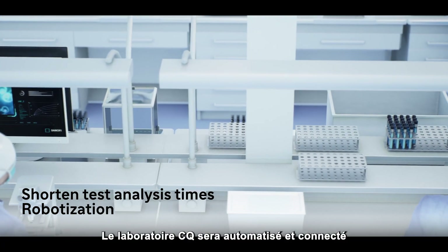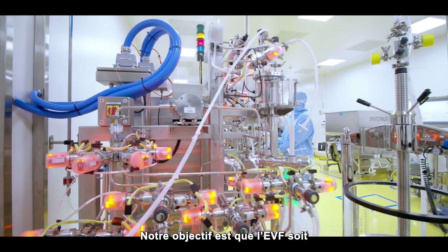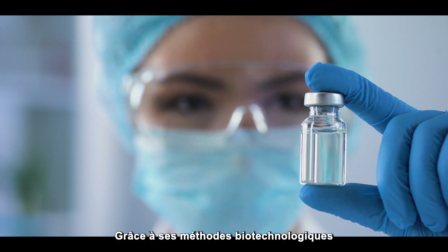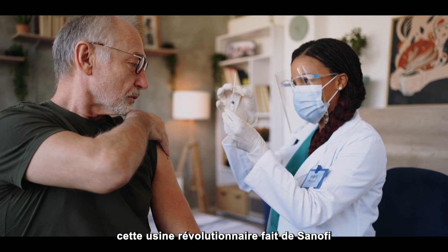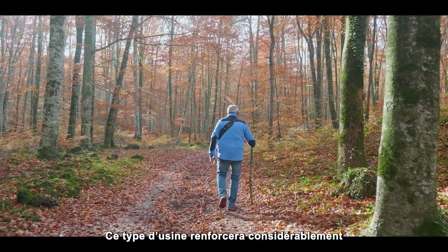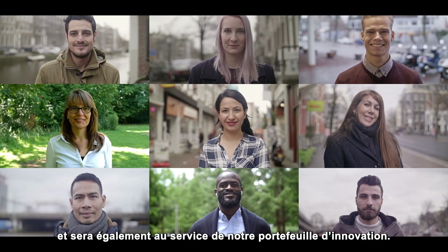The QC lab will be automated and connected for full integration in process control. Our goal is for the EVF to be fully operational by the end of 2025 upon successful completion of qualification and validation. With its biotechnological methods and the very latest in digital technology, this revolutionary plant makes Sanofi the first vaccines manufacturer to be equipped with such an industrial tool. This type of facility will vastly improve our ability to secure vaccine supplies in the event of new pandemics and support our innovation pipeline.